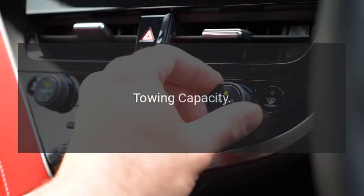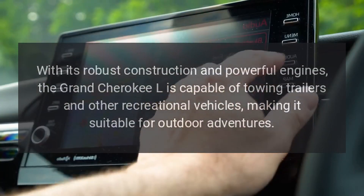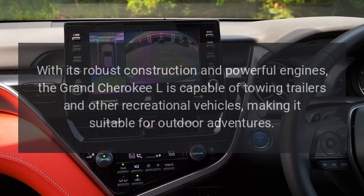Towing capacity. With its robust construction and powerful engines, the Grand Cherokee L is capable of towing trailers and other recreational vehicles, making it suitable for outdoor adventures.